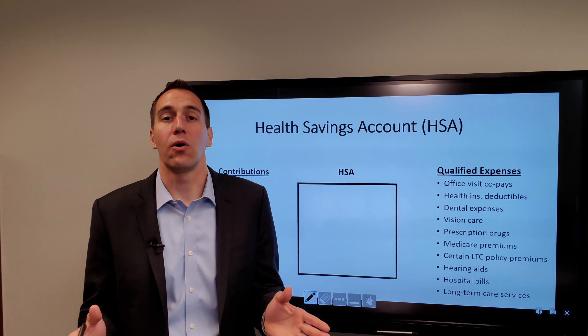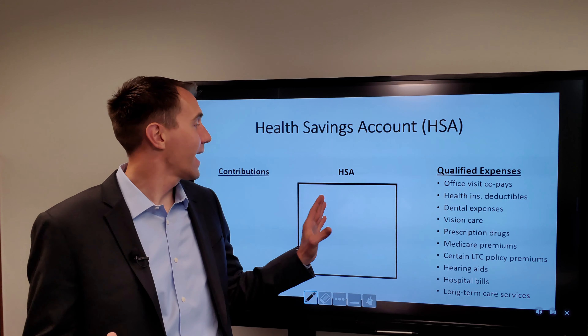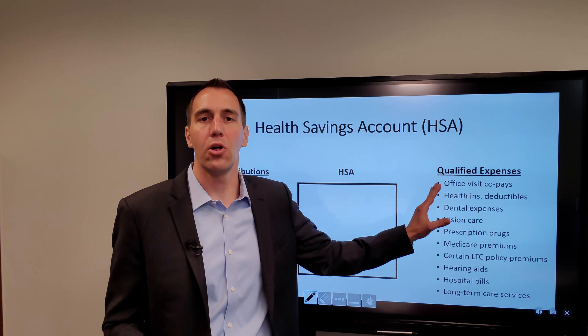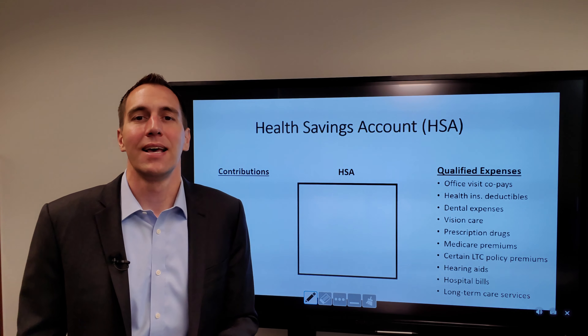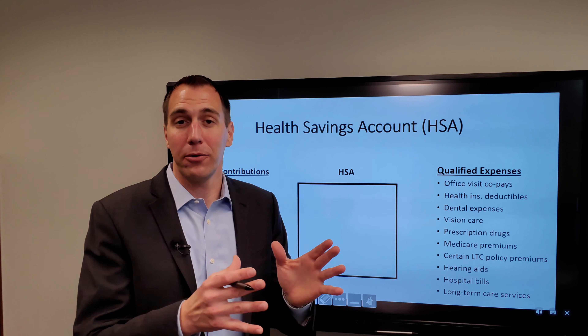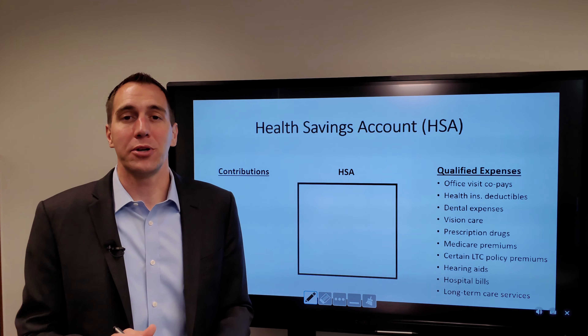What is a health savings account? A health savings account is an account that you can save into to pay for qualified health and medical expenses, but it also has some really great tax advantages — not only for right now, but also for your retirement.